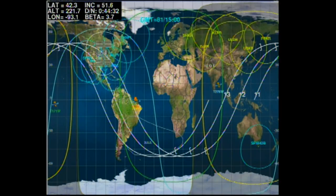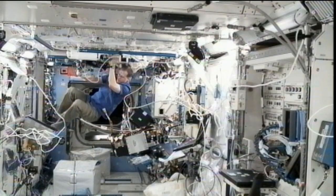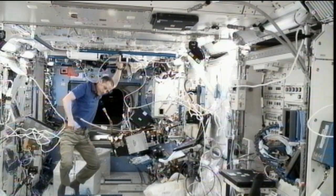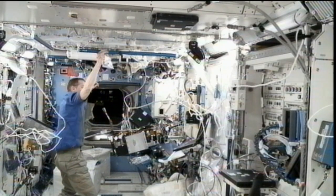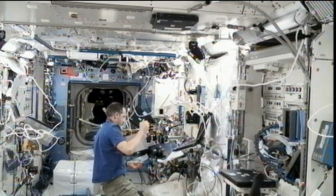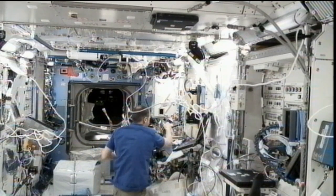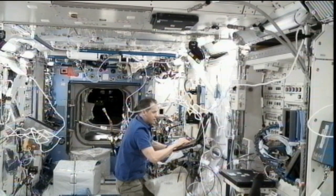NASA's Tom Marshburn spent part of several days setting up the Marangoni Inside experiment in the Destiny laboratory. Marangoni is a convection experiment that looks at flows driven by the presence of surface tension gradients that can be produced by temperature differences in the liquid-gas interface. The convection in the liquid bridge of a silicon oil is generated by heating one disk higher than the other, and then the scientists observe flow patterns of the fluids.